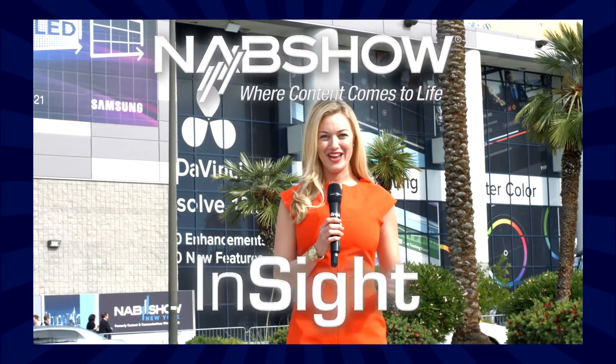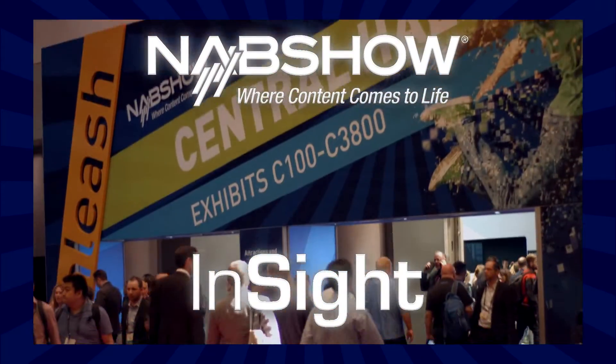We're here at the 2016 NAB show in Las Vegas. I'm Ashley Blankenship with InBroadcast. Joining me is Jean-Francois from Image Matters. Thanks for being here.